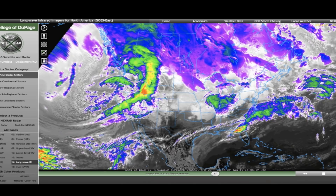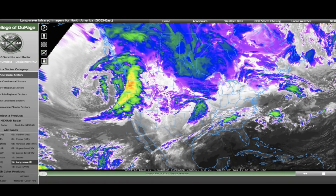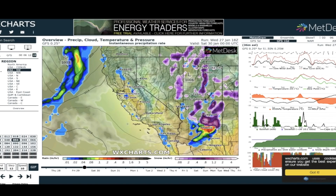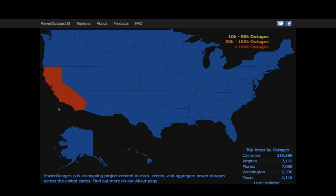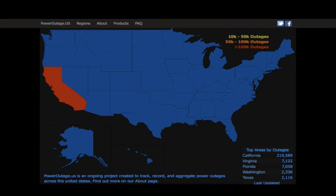This low pressure system — you can see it turning out there like a big cyclone — is anchored firmly off the coast of Oregon and is going to move south before it moves inland. This is going to be a very long duration event that will bring mammoth snowfall totals to the Sierra Nevadas and unbelievable rainfall totals to central California. It could create another round of mudslides, so just a big heads up if you're in the central California area.